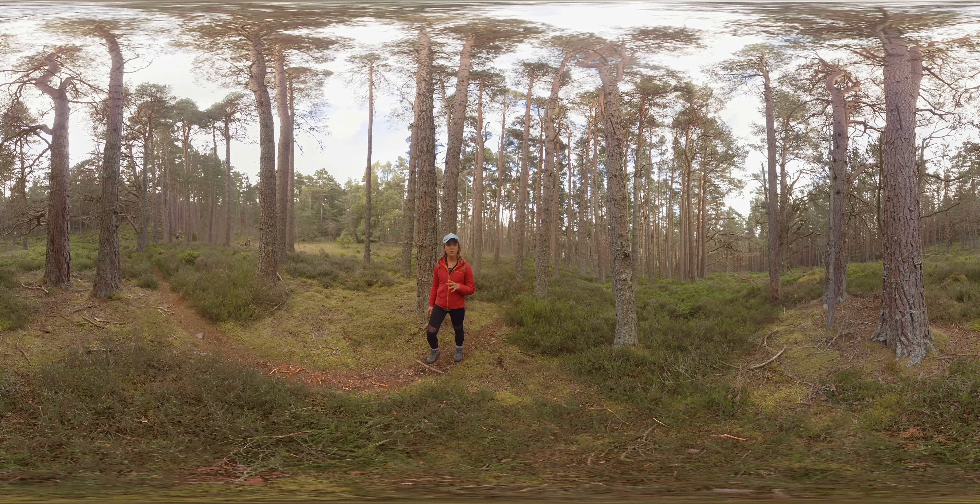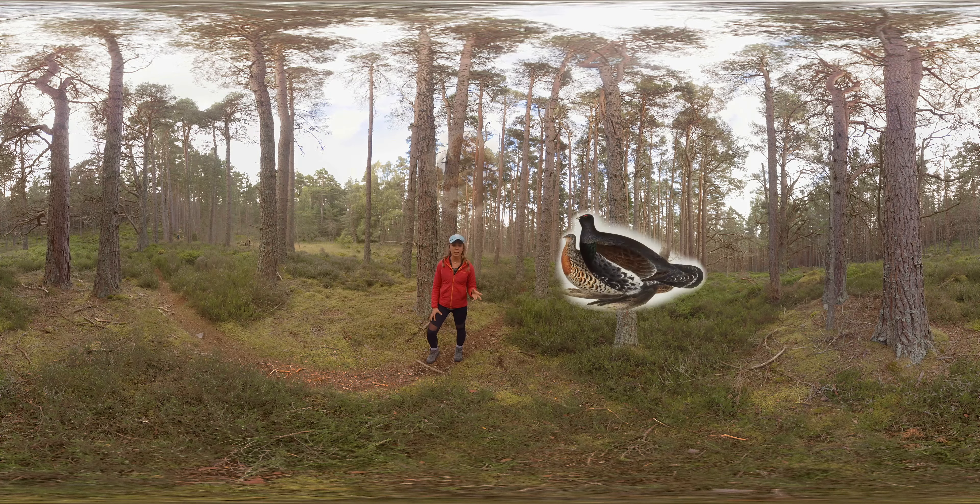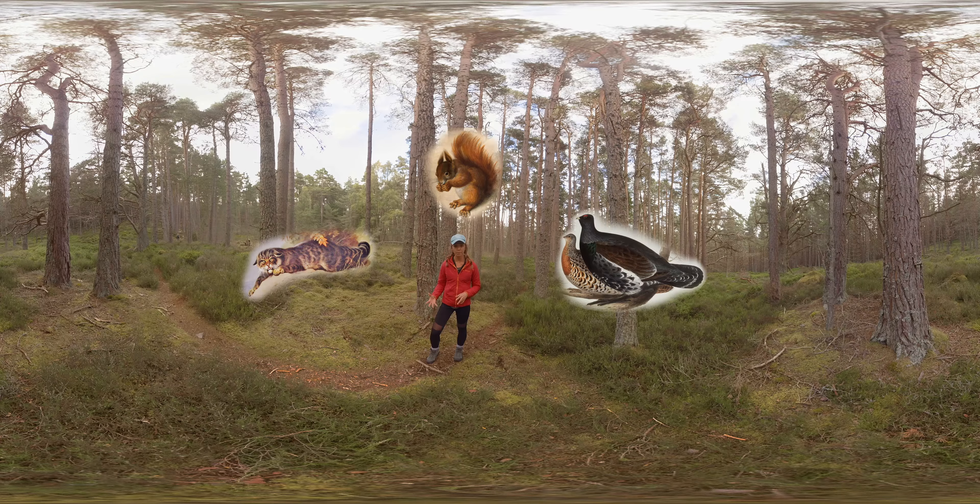Twenty-five percent of our endangered species still live here — animals like the Capercaillie, the Red Squirrel, and the Scottish Wildcat. Now, these species are quite elusive, but I've sorted a special experience just for you to watch one of my favourite animals up close. Follow me.